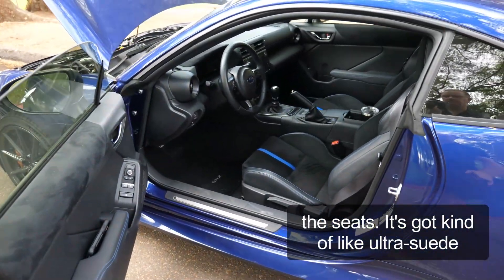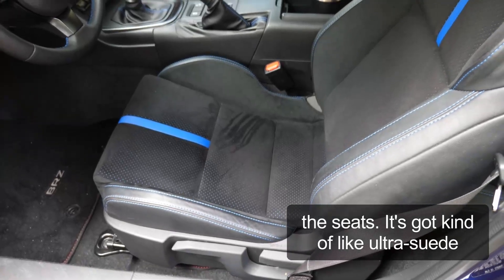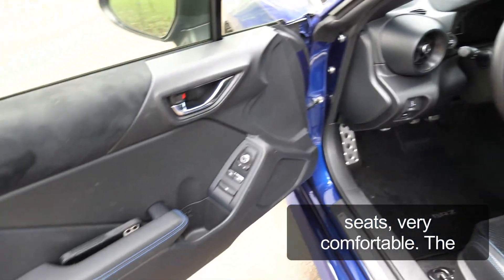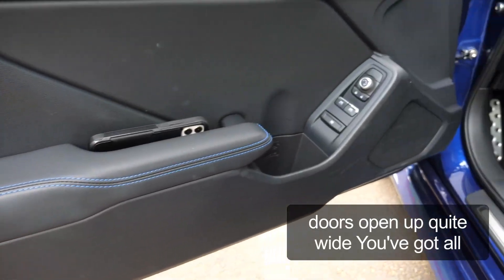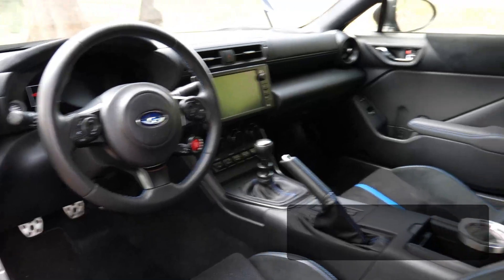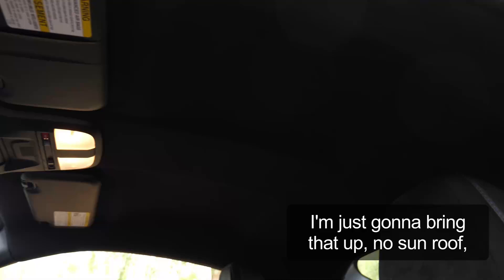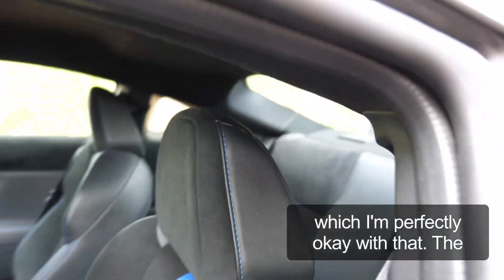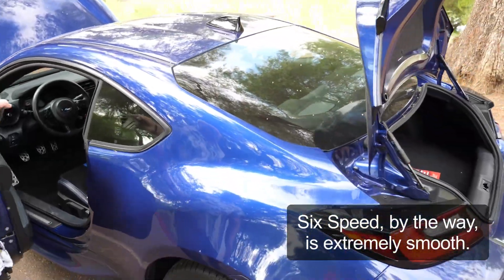Nice blue stitching in the seats, kind of like ultra suede — very comfortable. Doors open up quite wide, and you've really got all your controls on the doors. Great dash layout. It does not have a phone charger — I'm just going to bring that up. No sunroof, which I'm perfectly okay with. The six-speed, by the way, is extremely smooth.